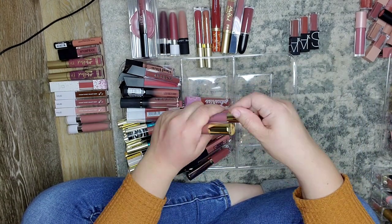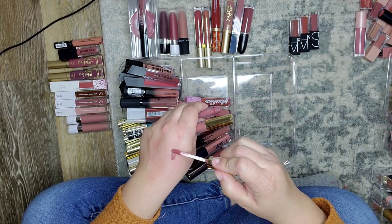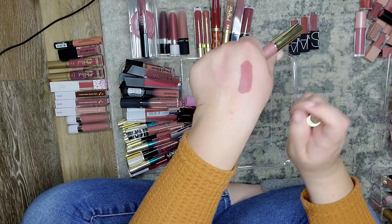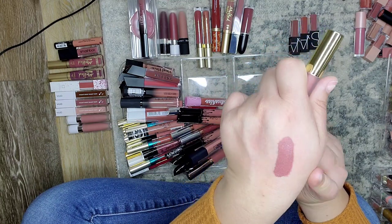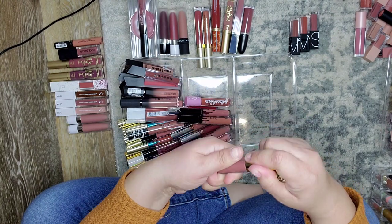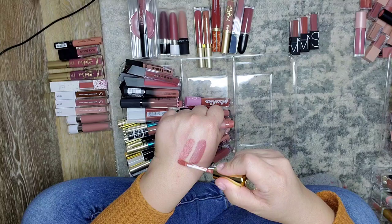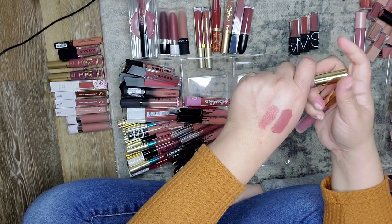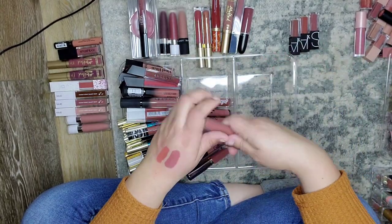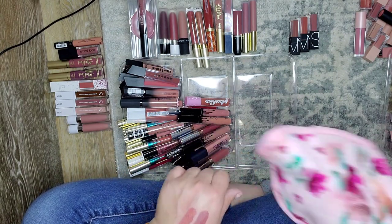These are my Droid Cosmetics Hydro Mattes. This is the shade 1995 — one of my all-time favorite lip shades ever. It's so, so flattering on my skin tone. And then this is Everything Nice — this is also really flattering on my skin tone, just a little more orangey and terracotta-like. One of my favorite formulas — these are a little drier but as dry as I like to go. They're really long lasting and super light on my lips, just a really good formula. I'm keeping those.